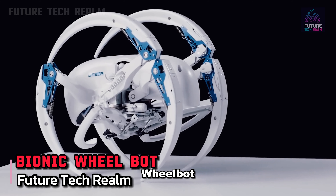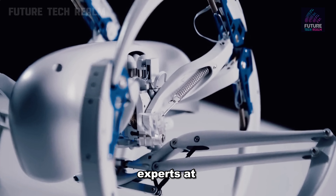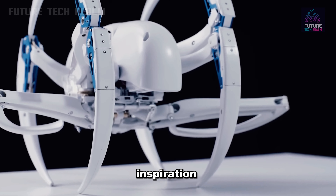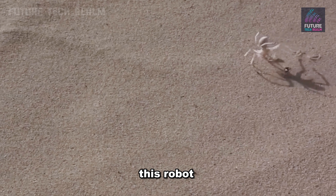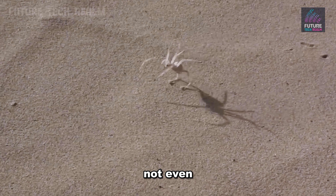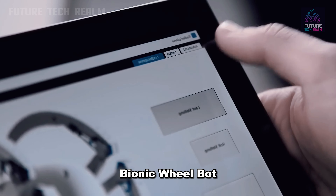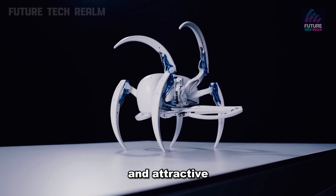The Bionic Wheelbot, crafted by the experts at Festo, is a marvel of modern engineering. Unlike its natural inspiration, the spider, this robot won't scare anyone — not even those with a fear of spiders. With its sleek design, the Bionic Wheelbot is both fascinating and attractive to behold.